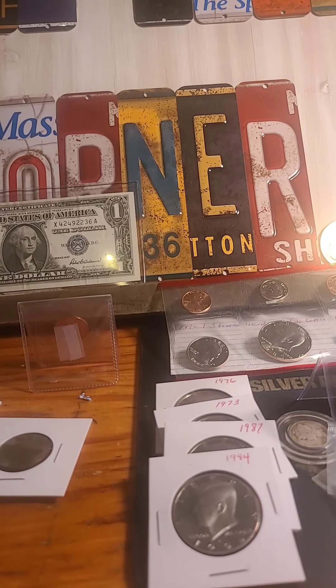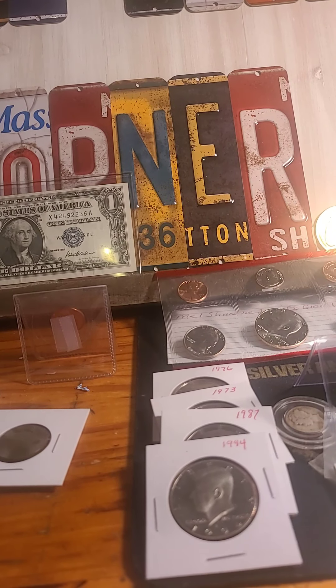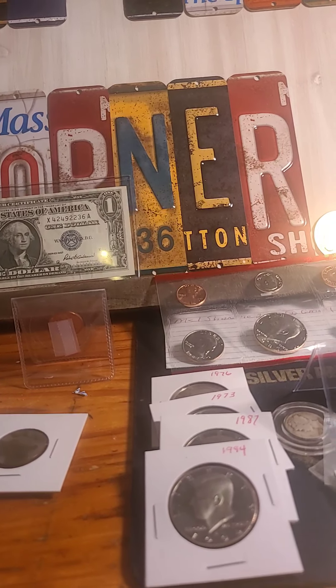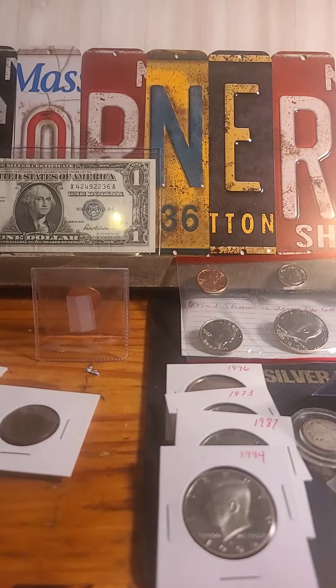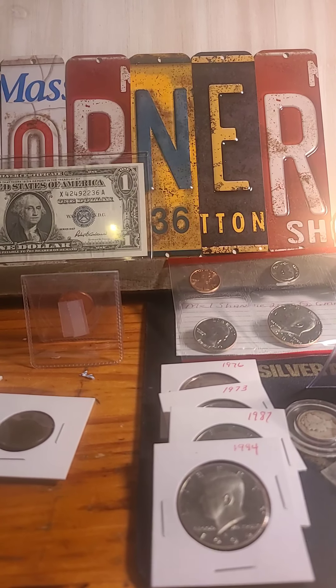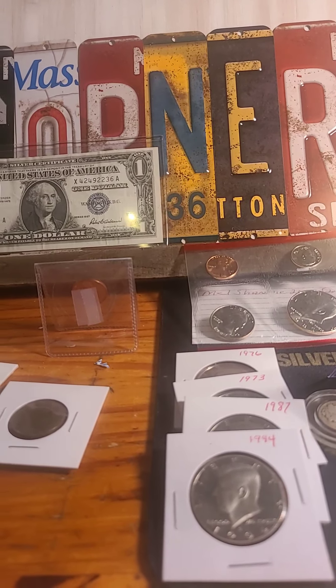I really appreciate you guys — this really helps the channel keep going. What I do usually is just buy more stuff to sell on the channel, and I add a coin every now and then to my collection. Thank you guys very much. God bless, and I will catch you on the next one.